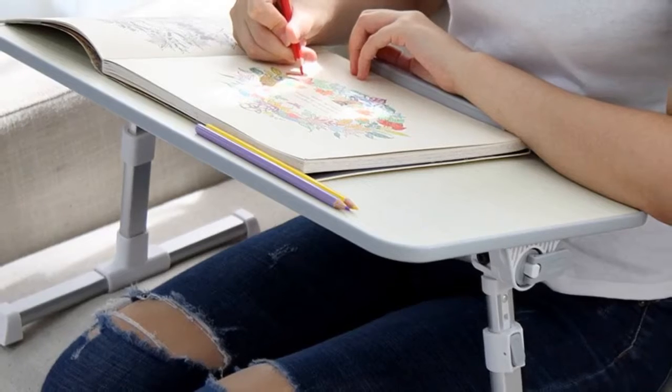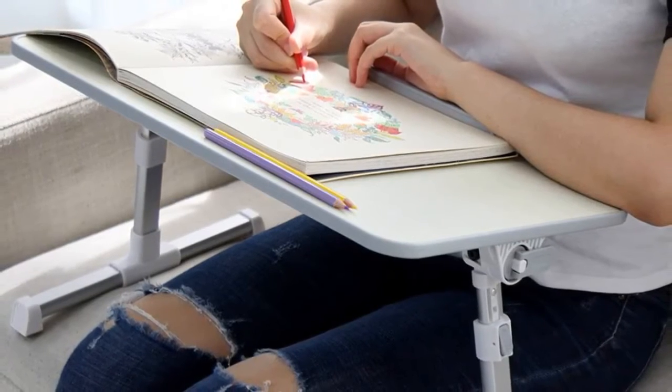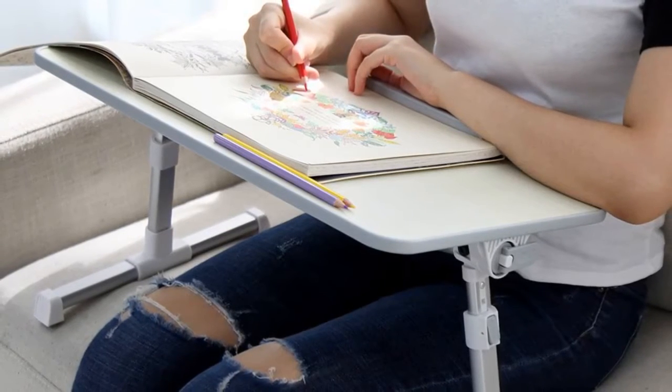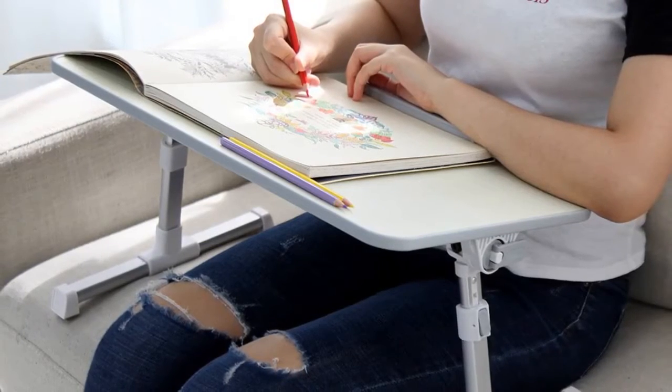You can easily enable quick height changes, adjustable from 9.4 to 12.6 inches on this table, using two auto-lock buttons on each side. In addition, you can also adjust the surface angle from 0 to 30 degrees by pulling a lock button and releasing it when you get the desired angle.